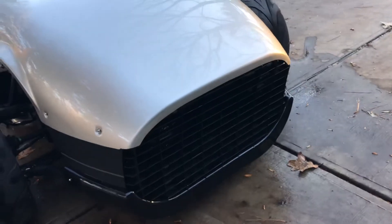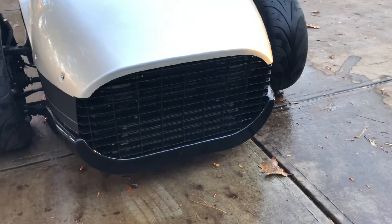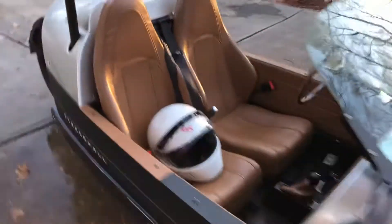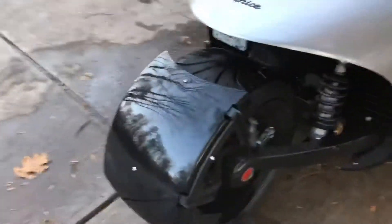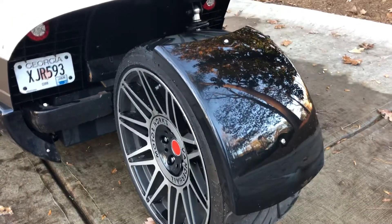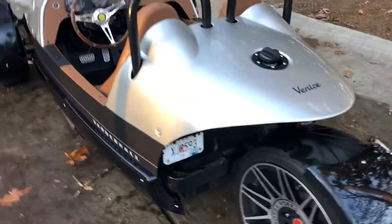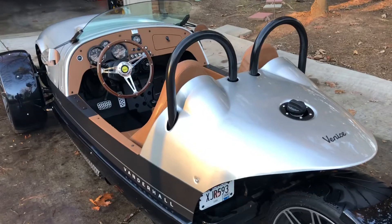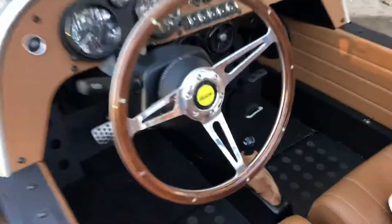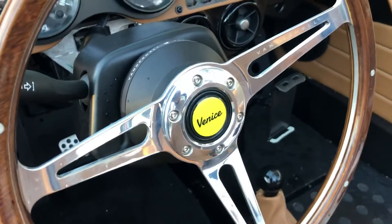It has LED headlights behind the grill up front, taillights in the back, turn signals, and a built-in roll bar. It's an aluminum frame of their own design. It's a pretty cool little ride — if you get a chance to hop in one, I'd say go for it. The Vanderhall Venice.